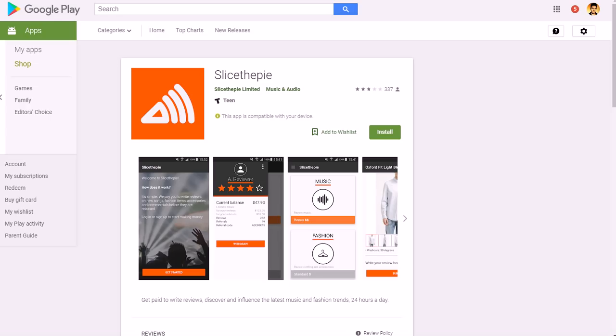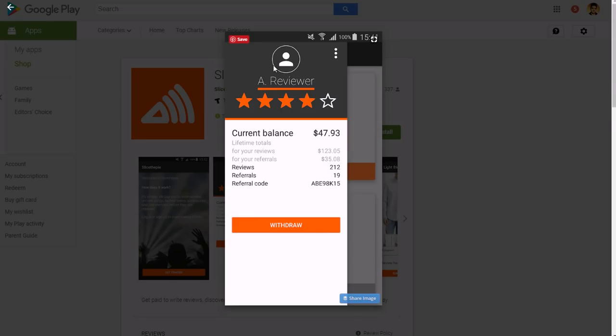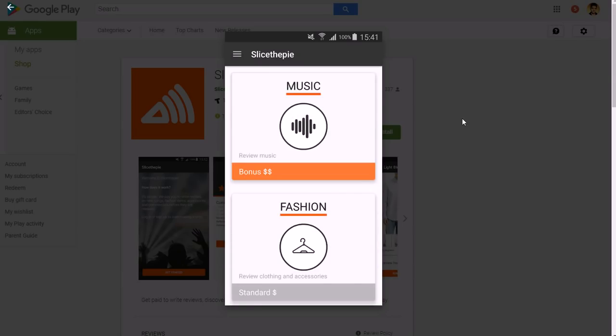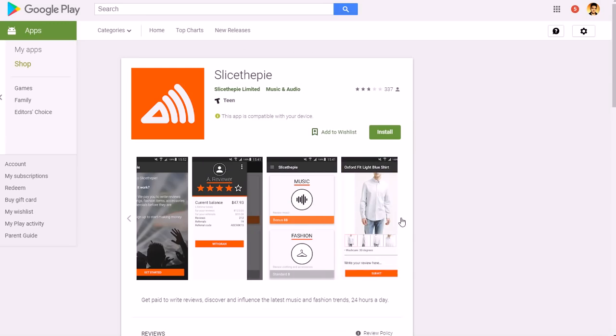It's looking for specifics in your reviews, not just generic fluff — what you really like about the song. Here are a few screenshots. It's available for both Android and Apple devices. It shows your profile, your current balance, and you also get a referral code if you want to refer other people. They also added a new function where you can review fashion — clothing and accessories — on top of music.